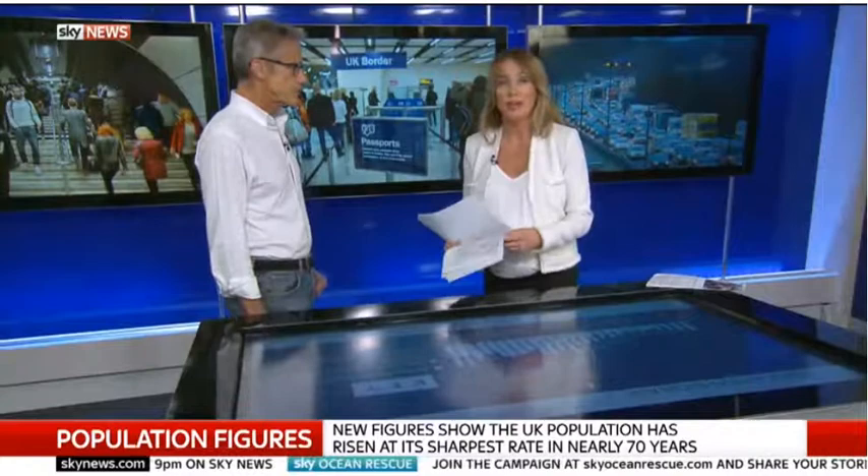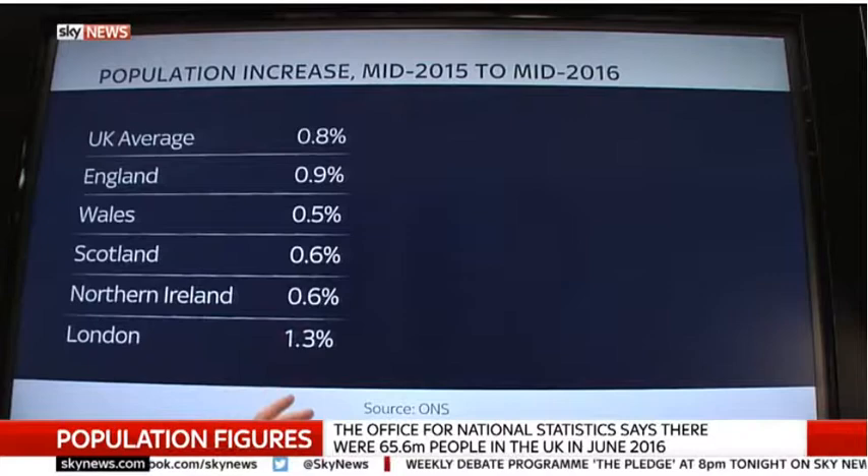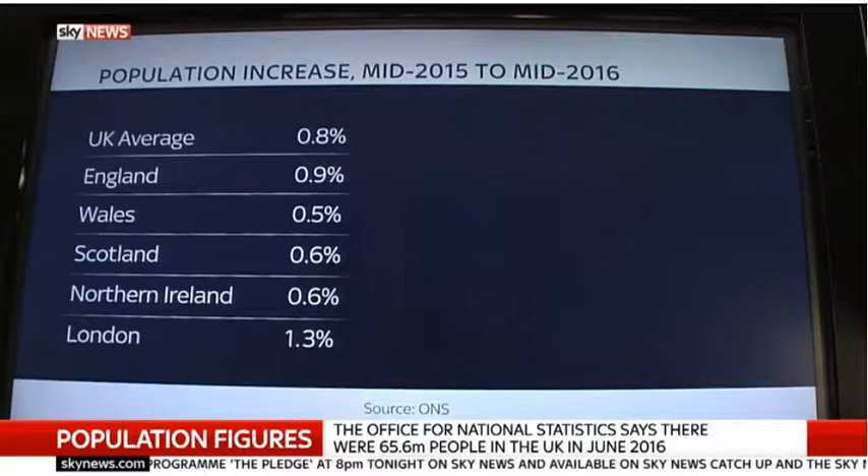The breakdown in population change around the UK also shows that the pace of growth has come at different speeds in different places. England is the only country which actually exceeds the UK average. But if we look at London, the population there has grown at a percentage more than double the rate of every other UK country. This seems to feed into the idea of the UK being dominated by big cities like London — is that what we're seeing?